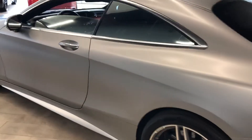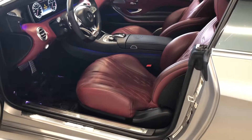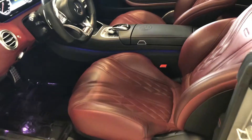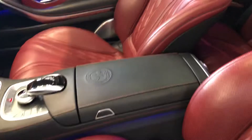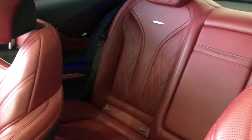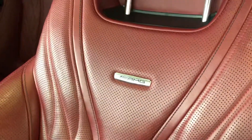Your interior is also phenomenal. This is the Designo Bengal Red interior. It has the exclusive Napa leather upholstery — it's absolutely phenomenal. These back seats look like they've never been sat in. And some more of that AMG badging throughout.